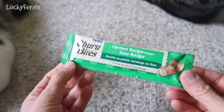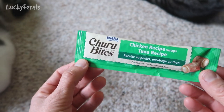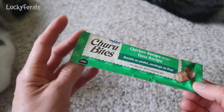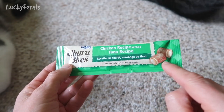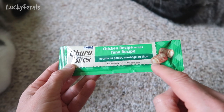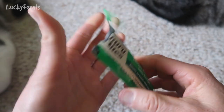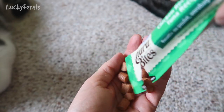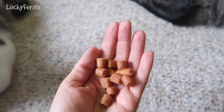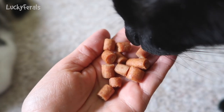So they come in a little package like a Churu, which is kind of like a squeeze-up. I'm curious to see if these are like a treat with a squeeze-up inside — that's what I'm thinking they might be. The question is how many are in each little package. Oh look, there's quite a few. So this is what they look like — they actually look like little pieces of jerky.